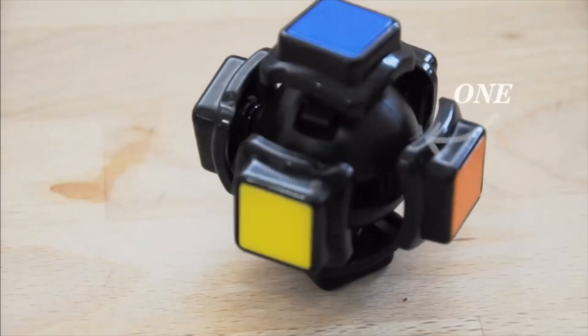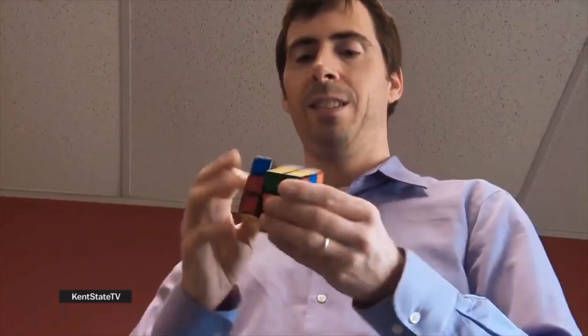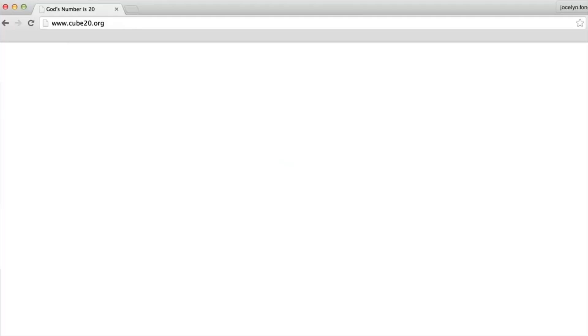But the real key to their speed is efficiency. There are 43 quintillion possible arrangements for the cube. A few years back, some researchers borrowed computing power from Google to find out that any scramble can be solved in 20 moves or less. They call it God's number. But humans just aren't that good.